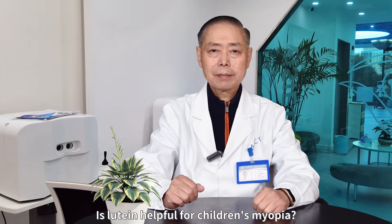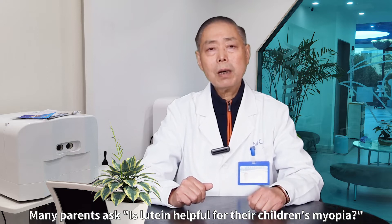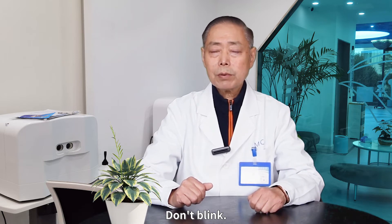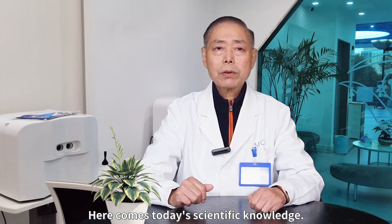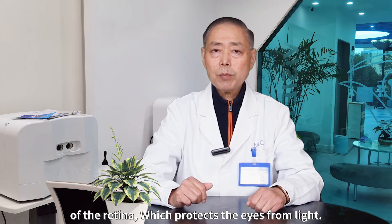Is lutein helpful for children's myopia? Many parents ask this question. Don't blink — here comes today's scientific knowledge. Lutein itself is a precursor to a major component of the retina, which protects the eyes from light.